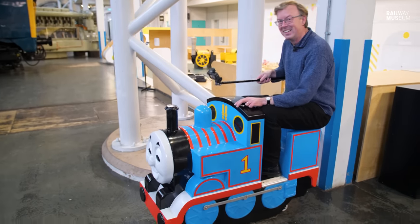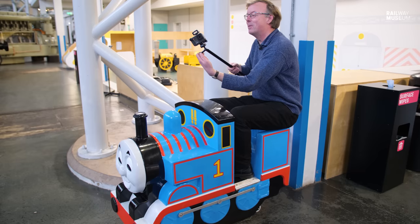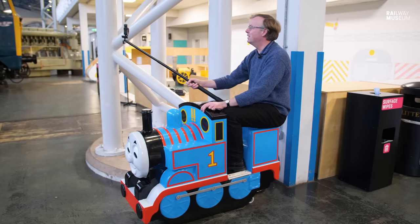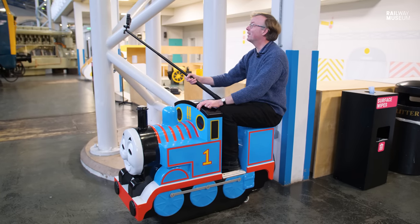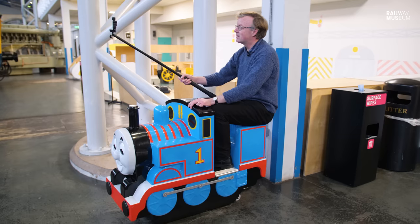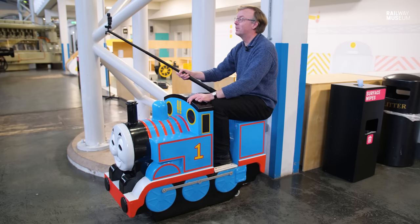I haven't done this for the best part of 45 or more years. There we go — got to have a bit of a selfie there. You can see from my general demeanor that this is one of the craziest things I've ever done in a live broadcast, going in a reciprocating motion backwards and forwards as Thomas takes me absolutely nowhere at all in the Great Hall of the National Railway Museum.